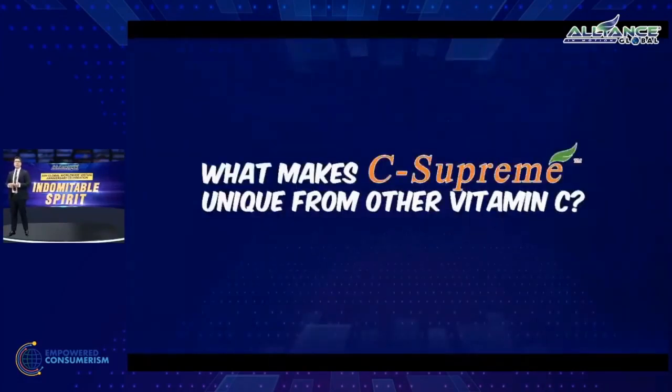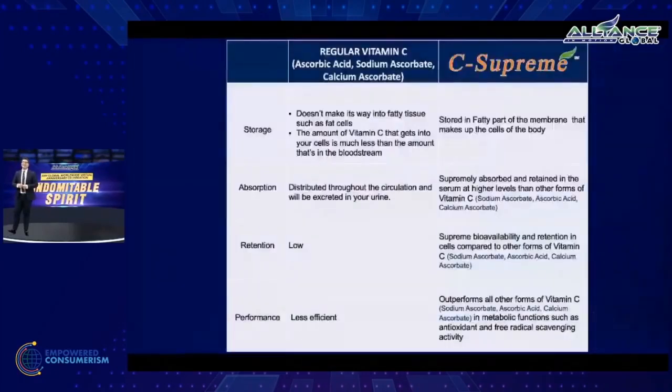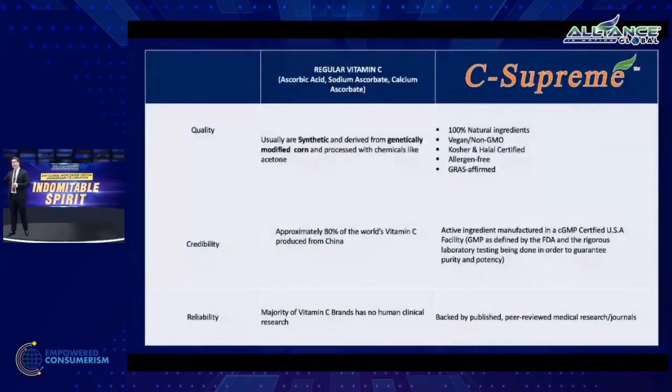So what makes C-Supreme unique compared to the other usual forms of vitamin C? These are the tables that enumerate the differences in terms of storage, distribution, performance, and other attributes — showing why C-Supreme is way, way better than the usual.